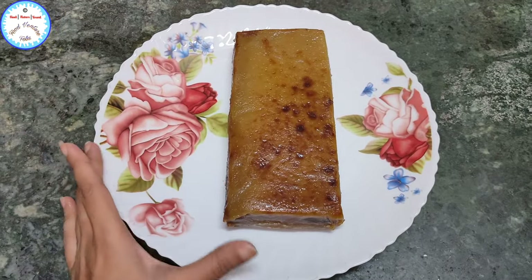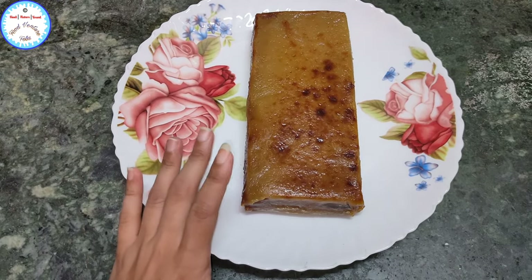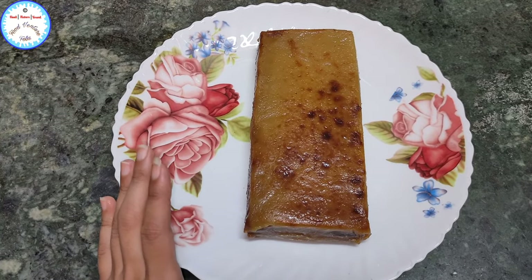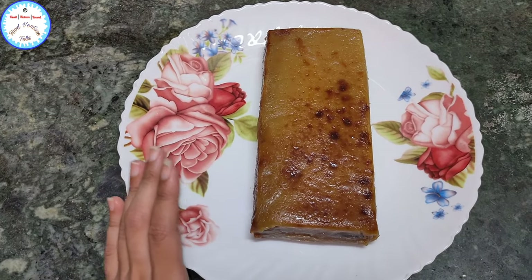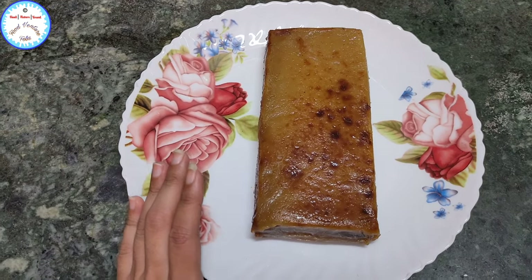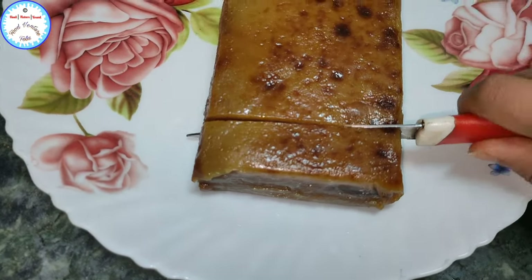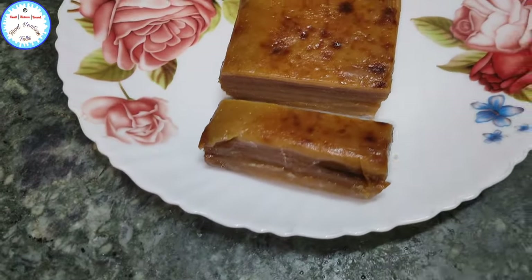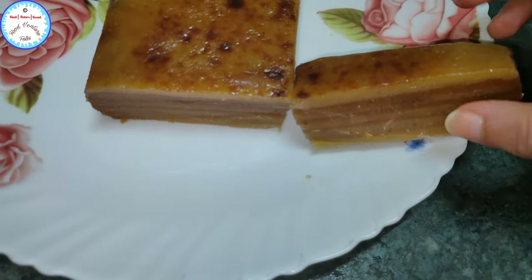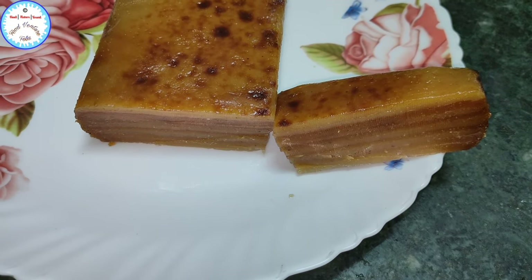So guys, this is the Bibinka — the most popular dessert of Goa. This Bibinka is usually made during the Christmas season, but these days you'll find it in Goa because Goa being a touristic destination, a lot of people keep traveling here. So you'll find this delicious sweet available all over. Let's just cut this now. You can see these layers here. Typically the Bibinka is made with seven layers, and they can go up to 16 as well.